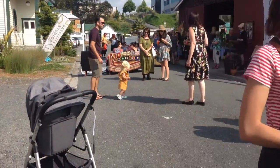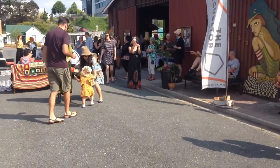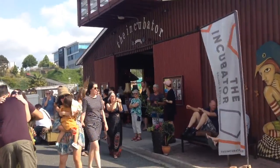You can see it's a fabulous day here in the Bay of Plenty. This is the Incubator Creative Hub.